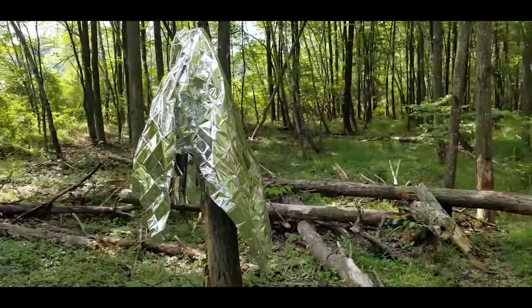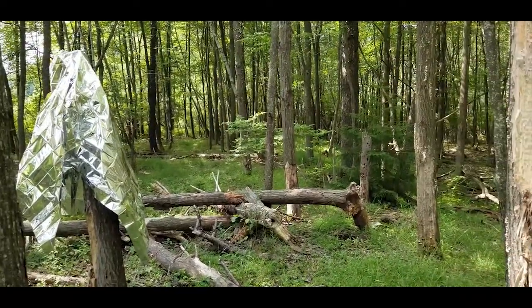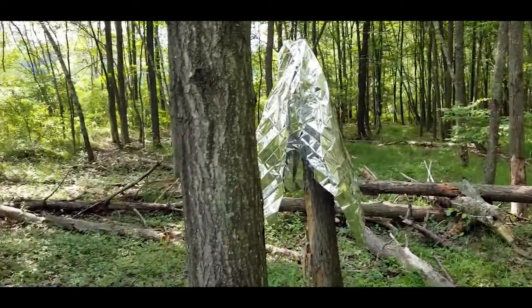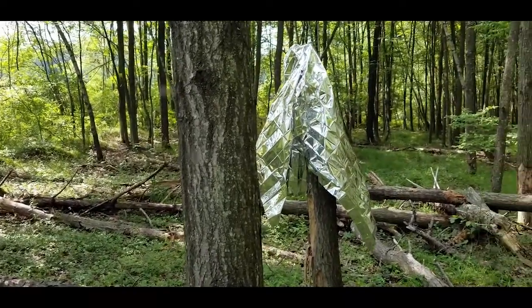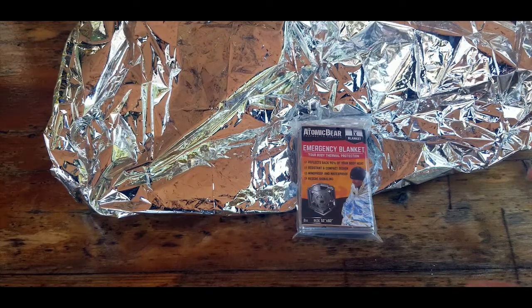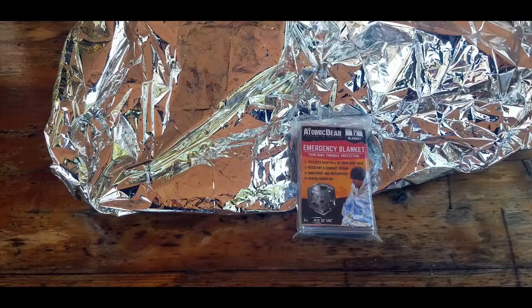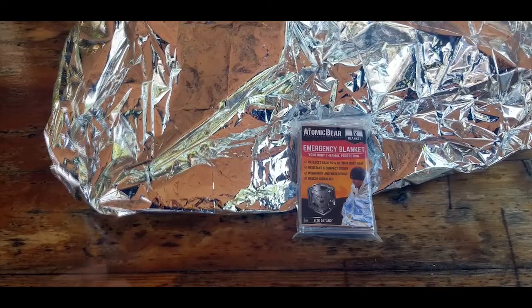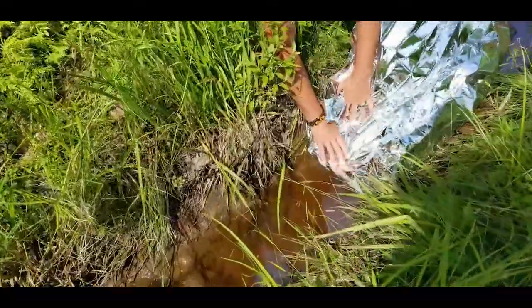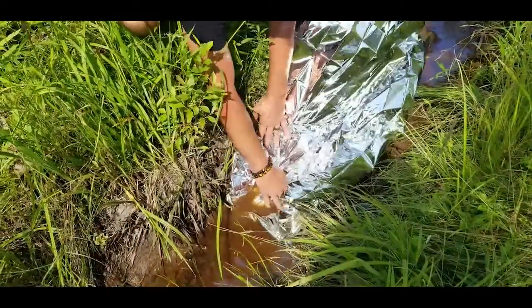If you're at a base camp and find yourself in a crisis or awkward situation and want to venture out but still need to find your way back, you can tie pieces of the blanket to trees or branches. Especially during the day, the reflective properties make it easy to navigate back to your base camp.